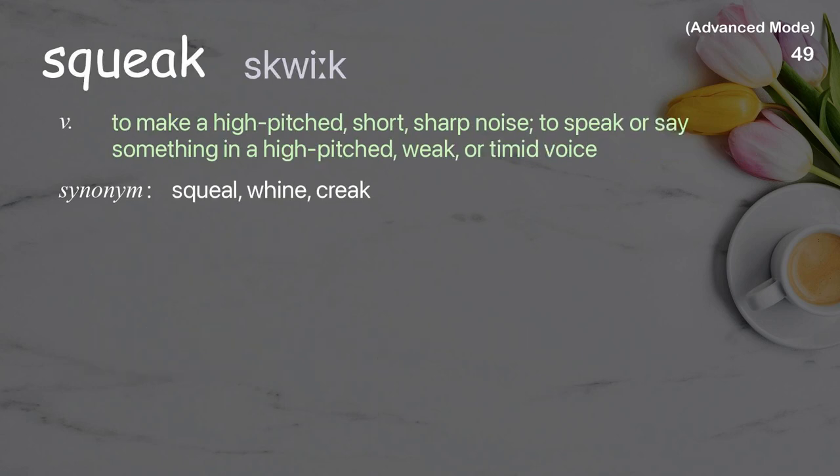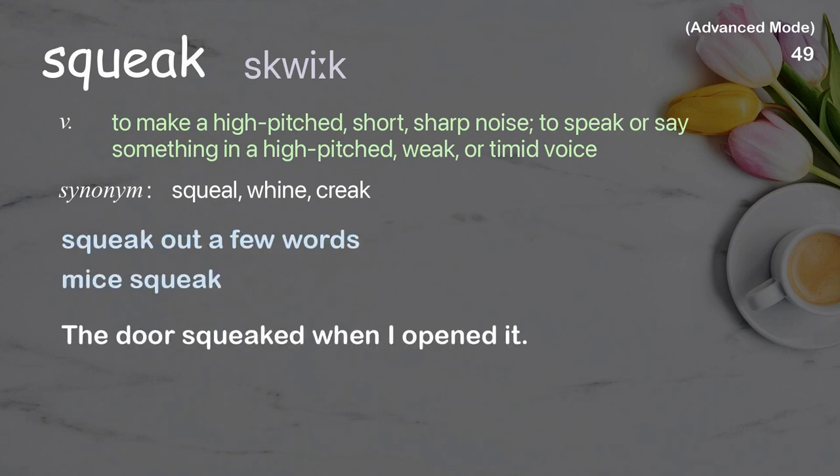Squeak: To make a high-pitched, short, sharp noise; to speak or say something in a high-pitched, weak, or timid voice. Examples: Squeak out a few words. The door squeaked when I opened it.